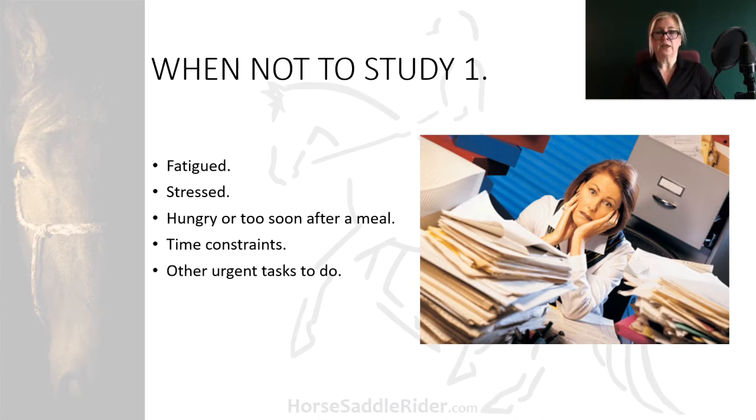Similarly, when you've got other urgent tasks to do, that can make you rather twitchy and inclined to rush or lack focus. Do a couple of the urgent tasks first, then settle down to study. It can help to take a lot of pressure off.